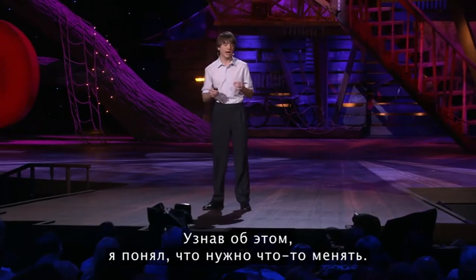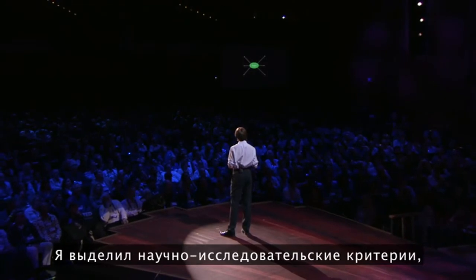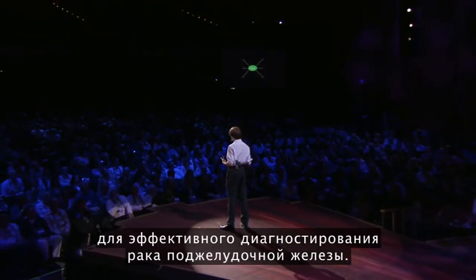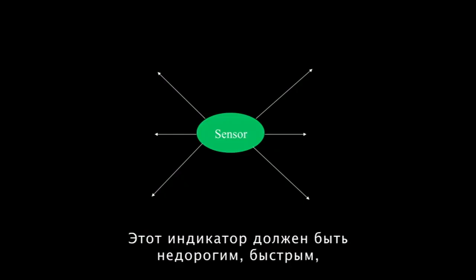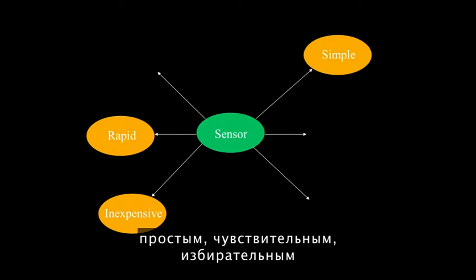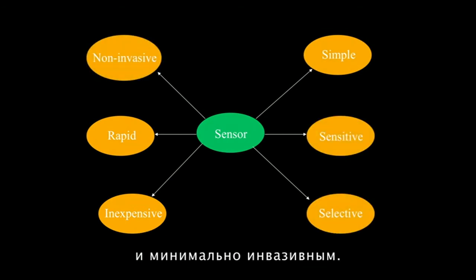Learning this, I knew there had to be a better way. So I set up a scientific criteria as to what a sensor would have to look like in order to effectively diagnose pancreatic cancer. The sensor would have to be inexpensive, rapid, simple, sensitive, selective, and minimally invasive.